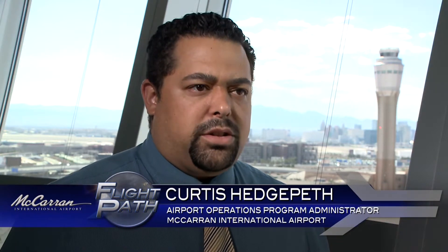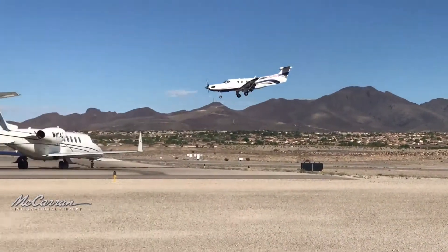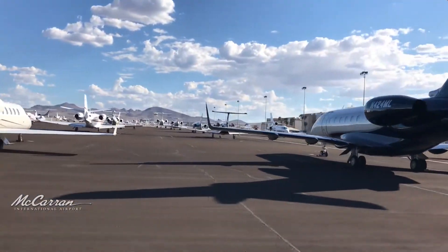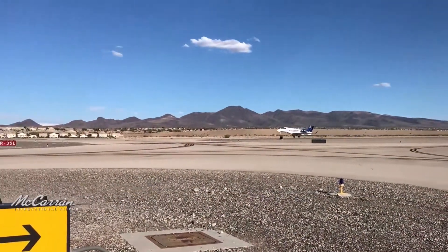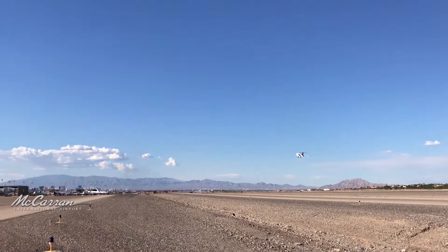We work really closely with the FAA and the FBOs to set up a parking plan to figure out the anticipated demands for these events. When the west side ramp space at McCarran reaches capacity, aircraft are directed to other nearby airports. The Department of Aviation operates two general aviation facilities suited to handle this increase in demand. Online ads encouraged pilots to avoid delays by reserving space in advance at Henderson Executive or North Las Vegas Airport, while airport staff worked to provide first-class customer service for visitors who flew to Las Vegas for yet another once-in-a-lifetime experience.